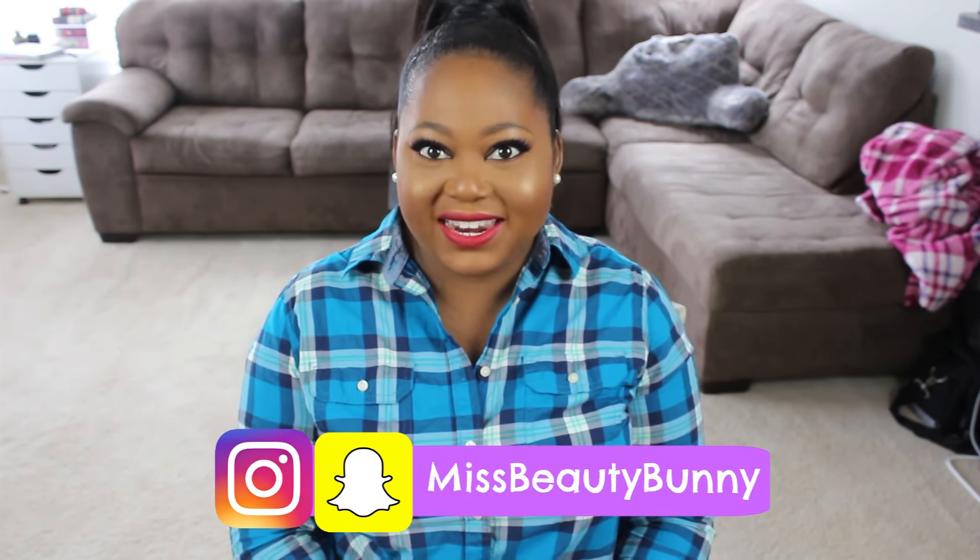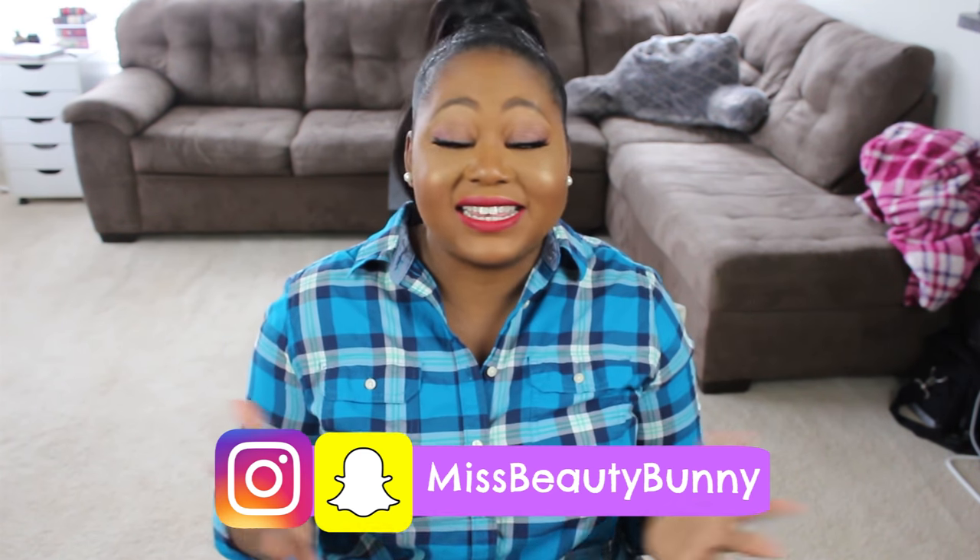Hey everyone, welcome back to my channel, Alex here. Thank you guys so much for joining me today. As you can probably tell, Alex is in definite fall time mode.